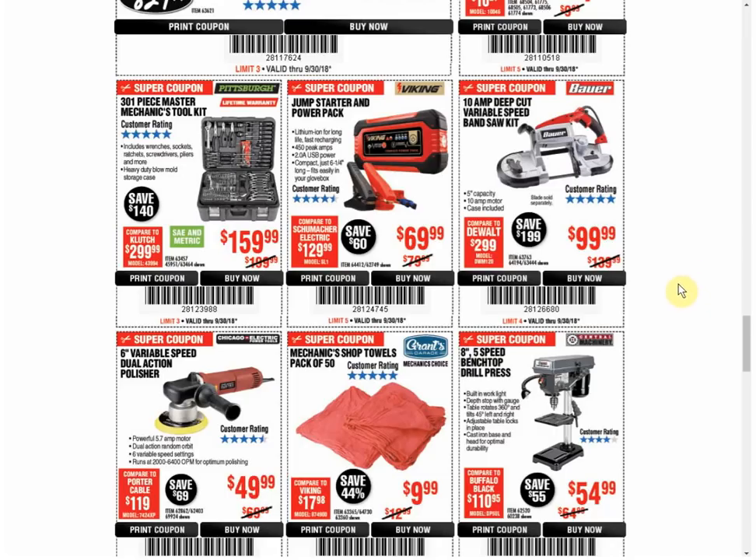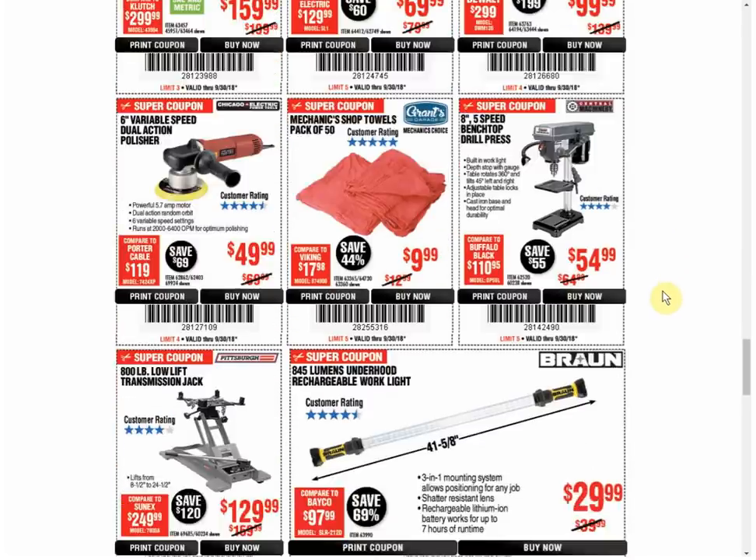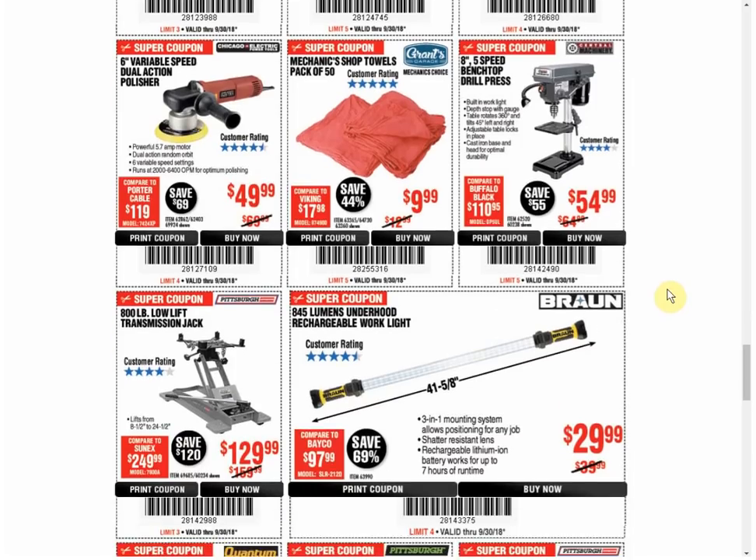The Bauer bandsaw kit — we have another coupon for the same price that expires December 1st. Polisher — another coupon available, same price. The shop towels — it's the only coupon available. It's in the parking lot sale. We have seen it for $8.99, but that's what you've got right now, and it's $9.99 in the parking lot sale if I remember correctly. The drill press — we have a coupon for $49.99, save yourself $5, good through January 4th.